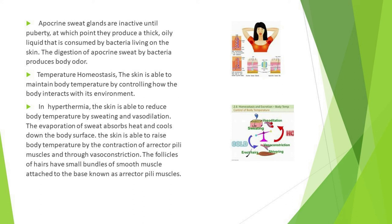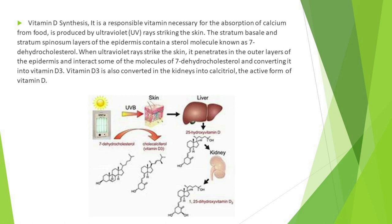The skin is able to maintain body temperature by controlling how the body interacts with its environment. In hyperthermia, the skin reduces body temperature through sweating and vasodilation; evaporation of sweat absorbs heat and cools the body surface. The skin can also raise body temperature through the contraction of erector pili muscles and vasoconstriction. The follicles have small bundles of smooth muscle attached to their base known as erector pili muscles.